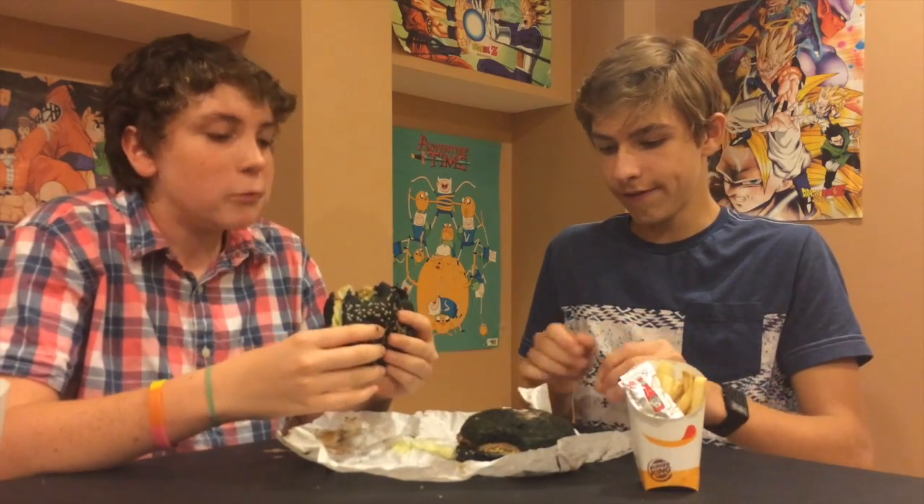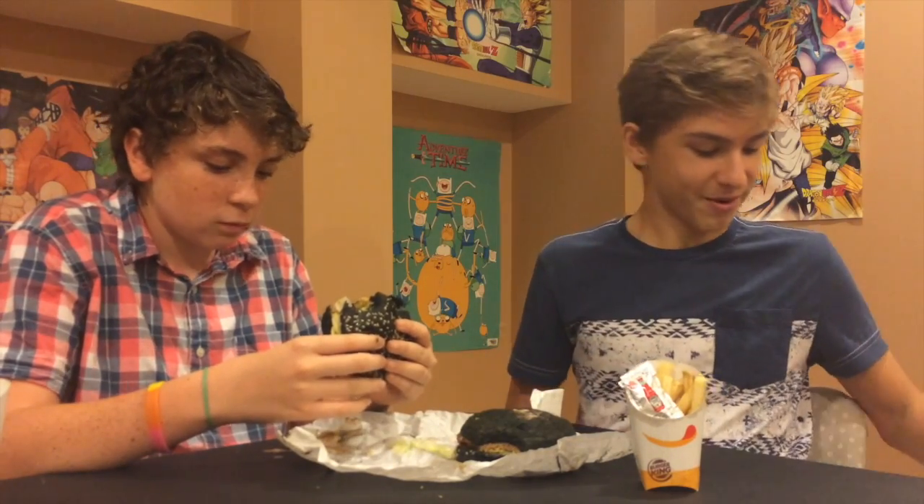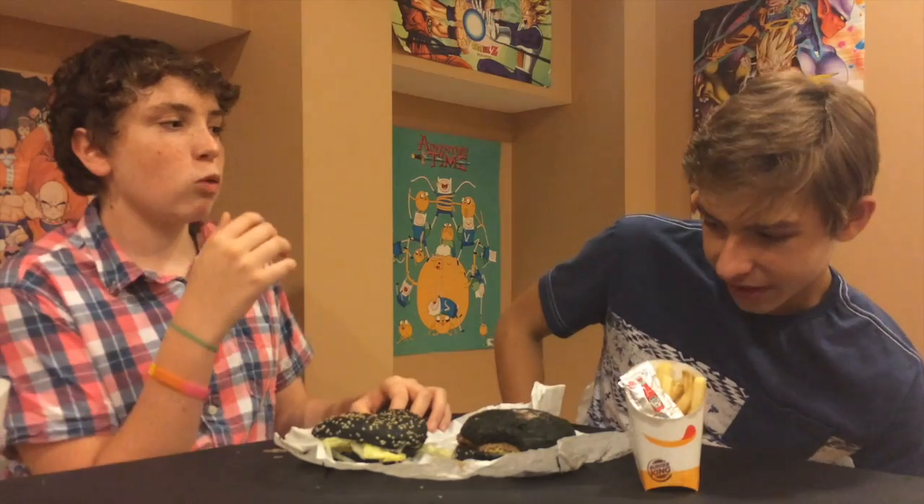I've only had like three hamburgers in my life, so this is like my fourth hamburger. I can't really compare this with other hamburgers.